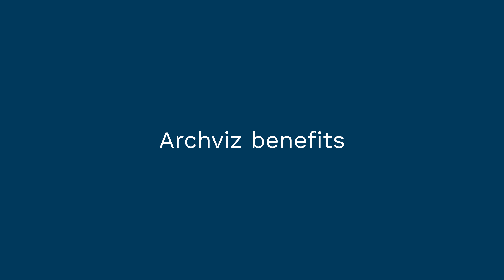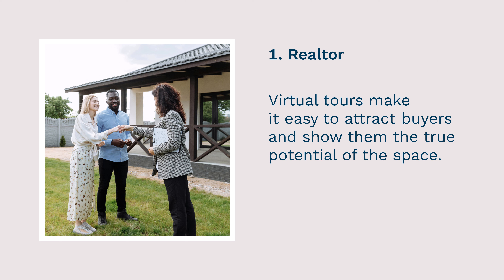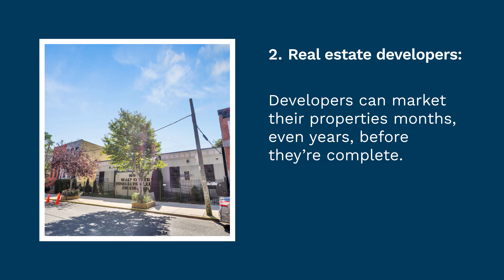So how does architectural visualization benefit you? Realtors can showcase a fully furnished property without waiting for construction to finish. Virtual tours make it easy to attract buyers and show them the true potential of the space. Developers can market their properties months — even years — before they're complete.